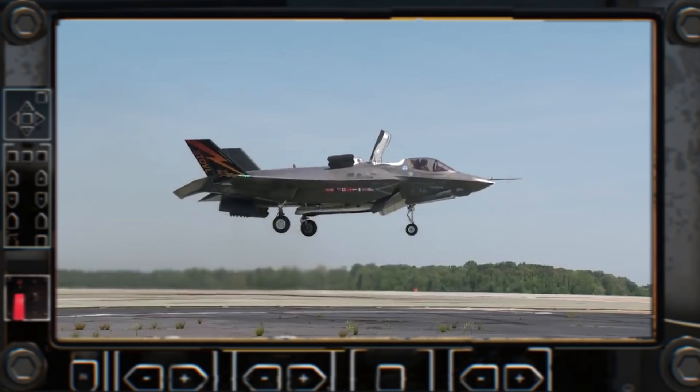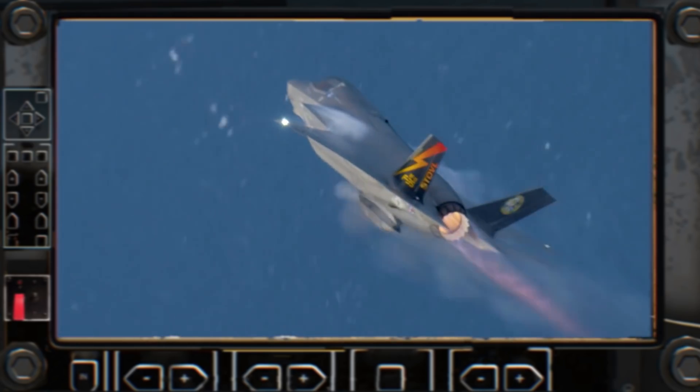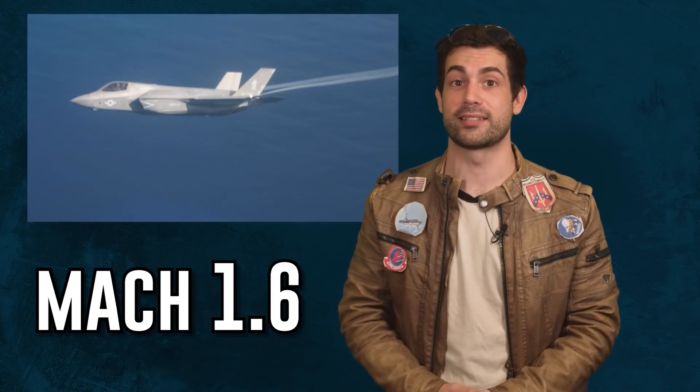This aircraft is the newest fighter jet added to our arsenal. I'll be honest, it's just awesome. It's got horizontal and vertical takeoff. The F-35 is armed with a Gatling gun and JDAM bombs, and it reaches a top speed of Mach 1.6.